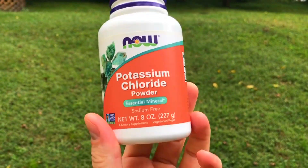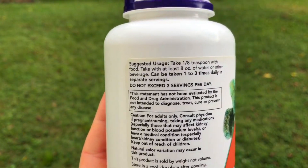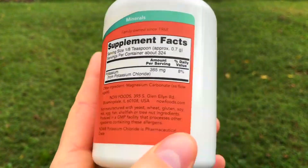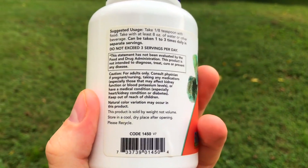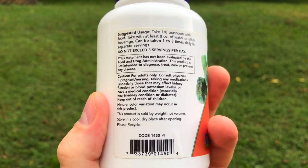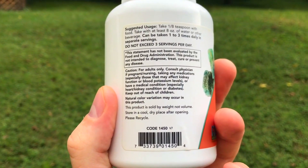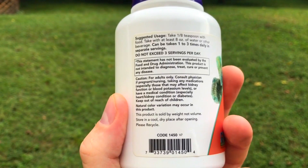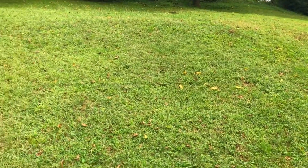I got two tubs of this for maybe eleven dollars. Let me show you the back of the label. It says: caution, for adults only. Consult a physician if pregnant or nursing, taking any medication especially those that may affect kidney function or blood potassium levels, or if you have a medical condition especially heart or kidney conditions or diabetes.